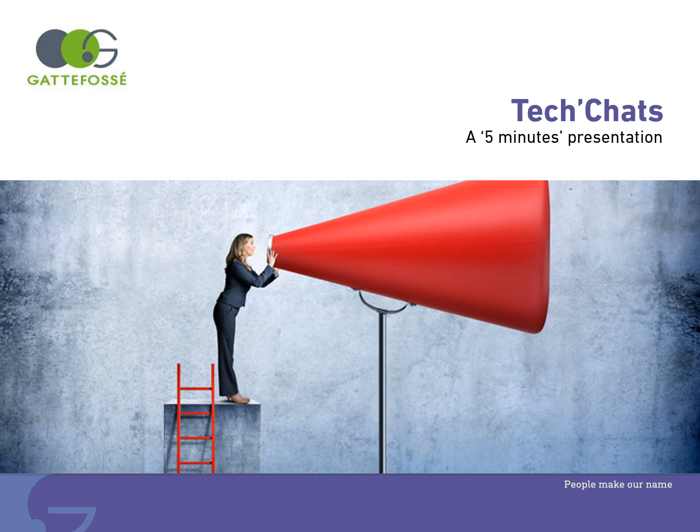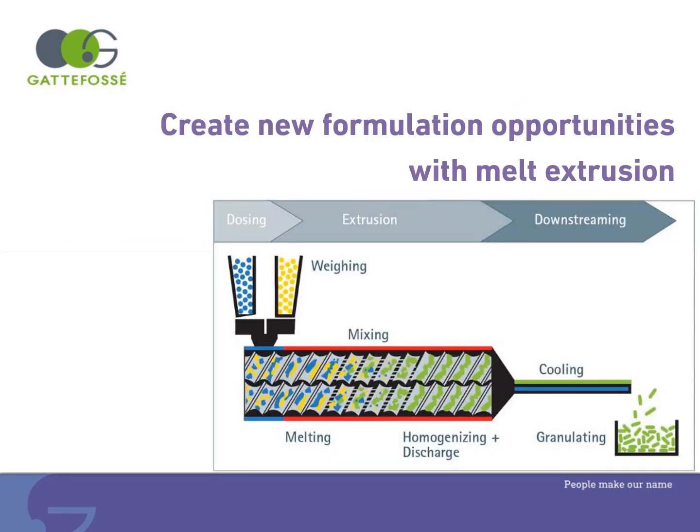Hello and welcome to GAT4C Tech Chats. The aim of this format is to deliver a short presentation on our products in five minutes. This presentation is about how to create new formulation opportunities with melt extrusion using solid lipids.